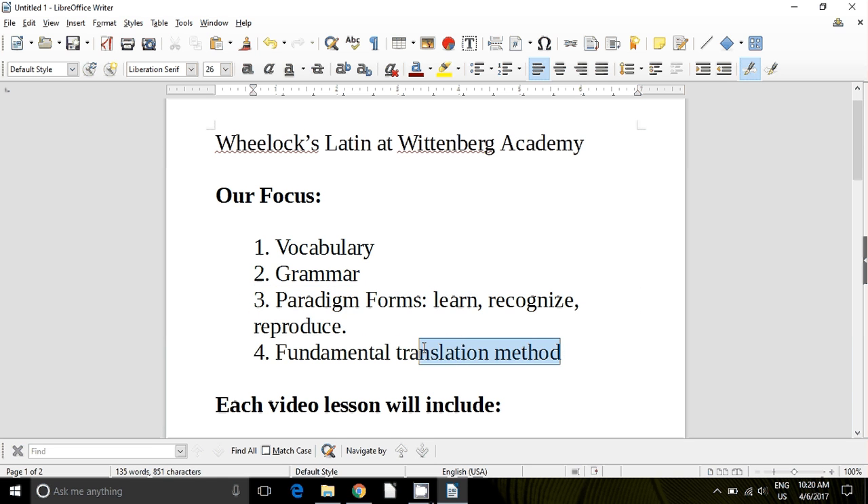We're also going to work on a fundamental translation method that you are going to learn very, very well. So you're going to learn vocabulary, you're going to learn grammar, you're going to learn to recognize and reproduce the paradigm forms, and you're going to learn how to translate Latin — in such a way that when we're done with Wheelock's Latin, you are going to be ready to move into a readings course and begin to read unabridged Latin.